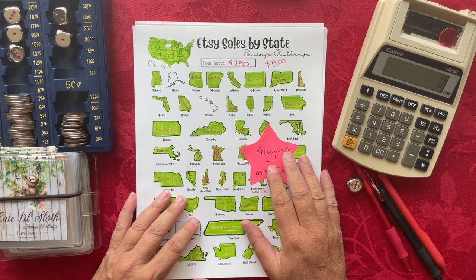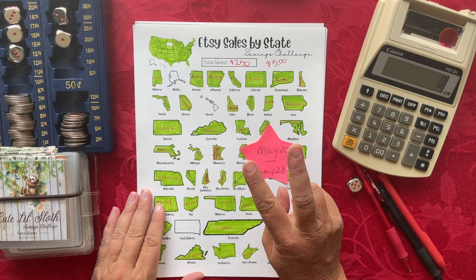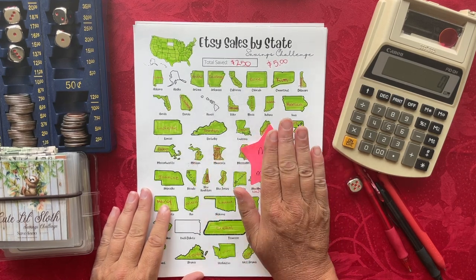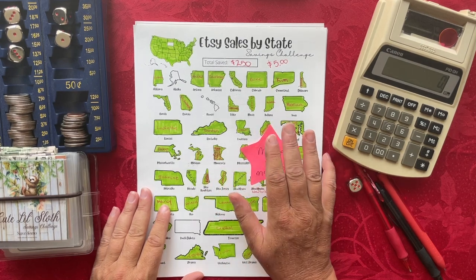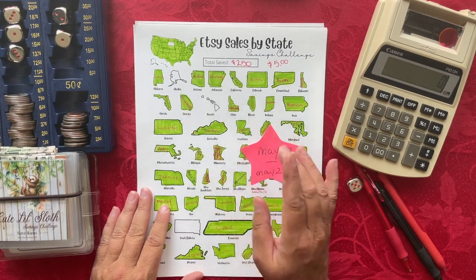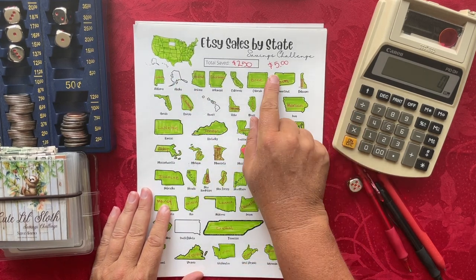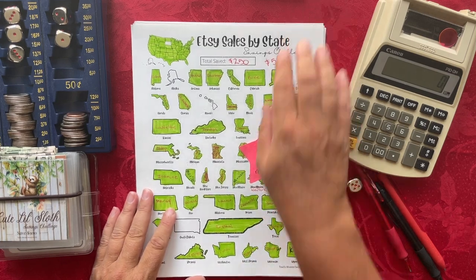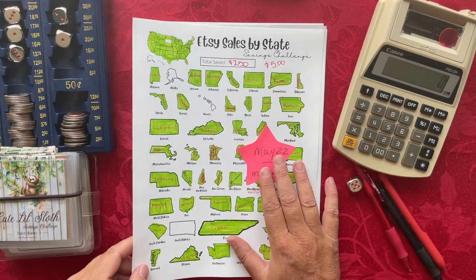If you're into board games, this is a great opportunity to save using those and they're really fun. Alaska, Hawaii, and South Dakota are the three states where nobody has purchased in my Etsy shop so far in 2023. If you purchase from one of those states, I'll write your name down and save $5 toward the challenge. For this week, nothing saved for this challenge.